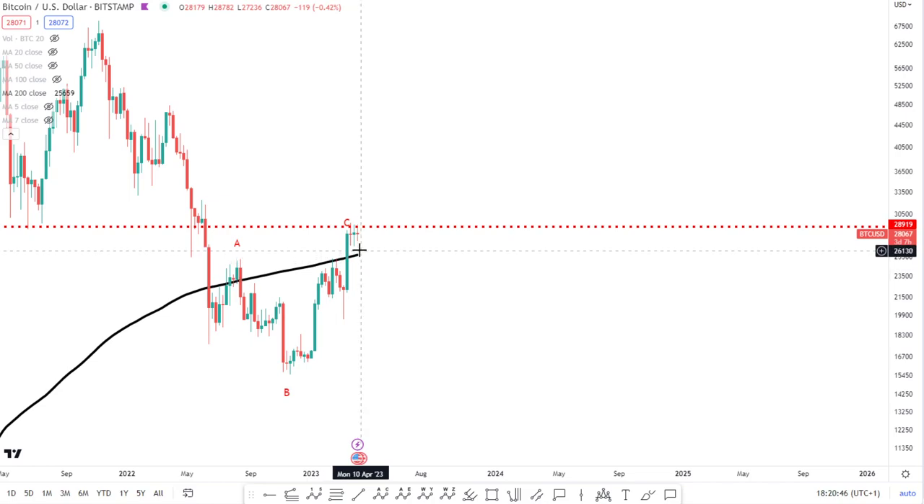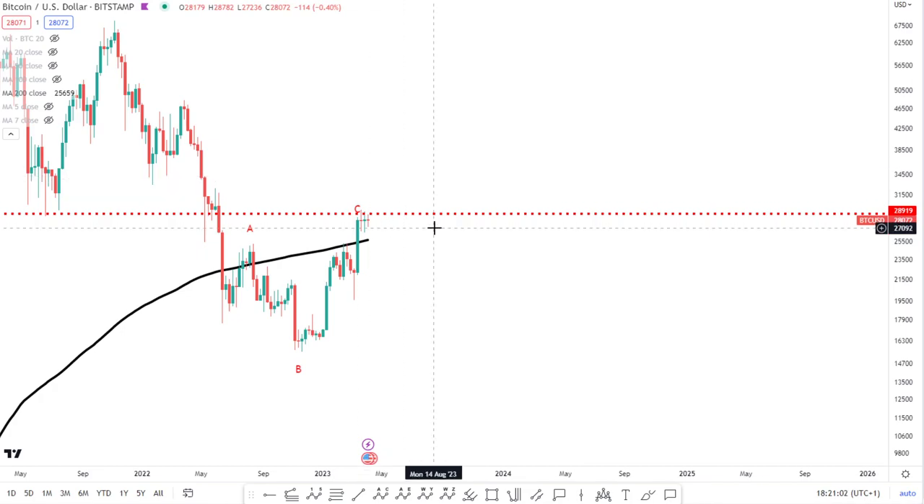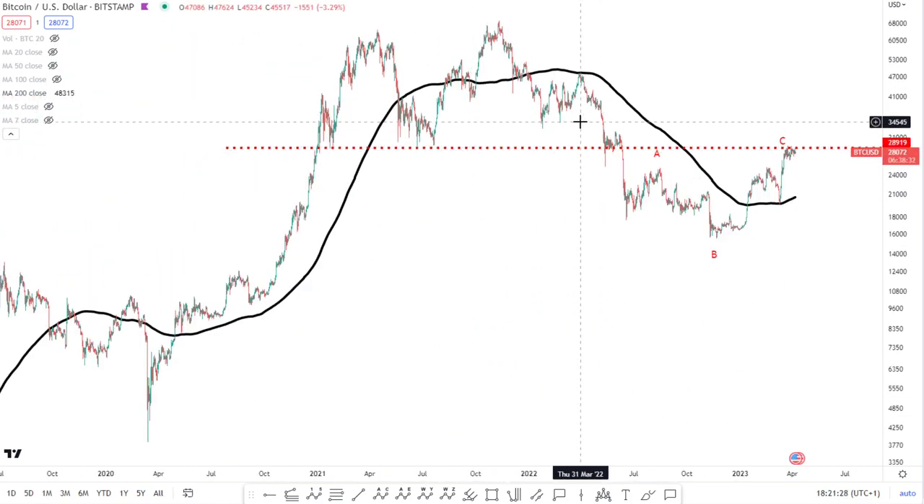As long as we stay above this, there's an argument to be high time frame bullish. However, the way I'm seeing things, I still see this setting up as a corrective formation — still an ABC, even if we push a little bit higher to the next level of resistance. On the higher time frames, I would say there is another higher level of resistance around 35k. Looking left on the weekly it comes in around 36k, but on the daily it stands out more at around 34.5k. So just keep that level in mind.